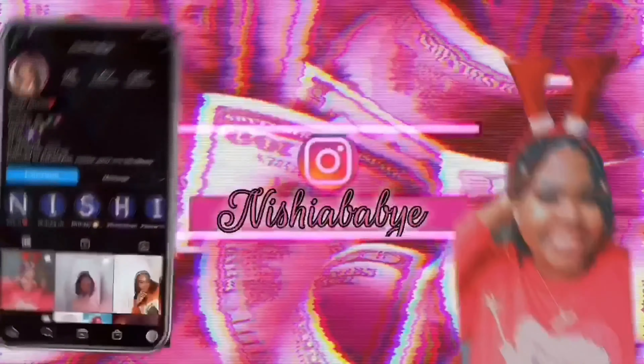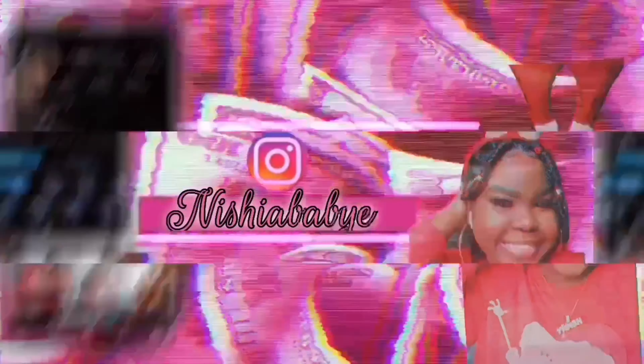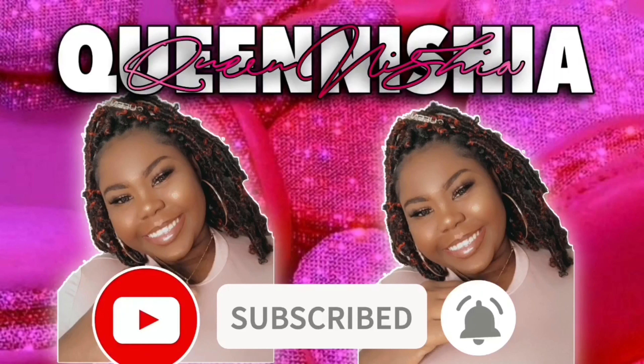Hi guys, welcome back to another video with your girl Koinisha. I'm back after a couple of months being gone, missing in action. I'm back with my Black Friday Shein haul and Urban Planet haul. If you're new, hit the subscribe button; if you're old, welcome back. Today we're going to be unboxing some clothes.